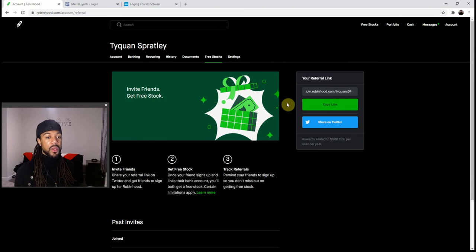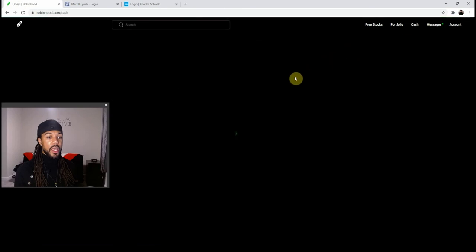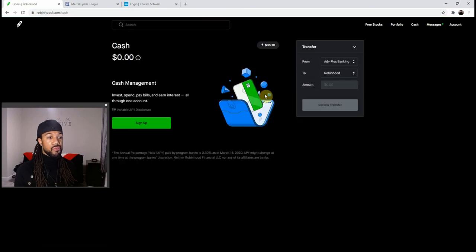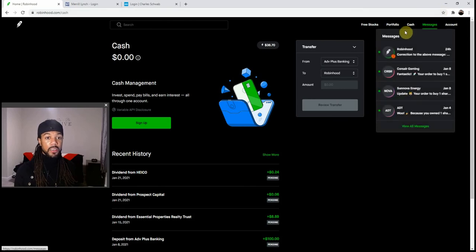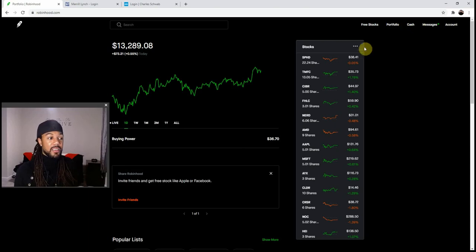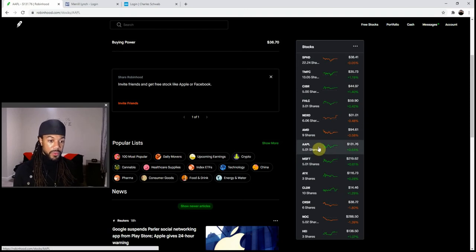Robinhood does give out free stock via referral link because they are still relatively new at seven years in the game. Robinhood is a little lackluster on the web page — that's basically all Robinhood really has. When you click on one of your holdings like Apple, one of the perks that Robinhood has is that you can buy fractional shares.